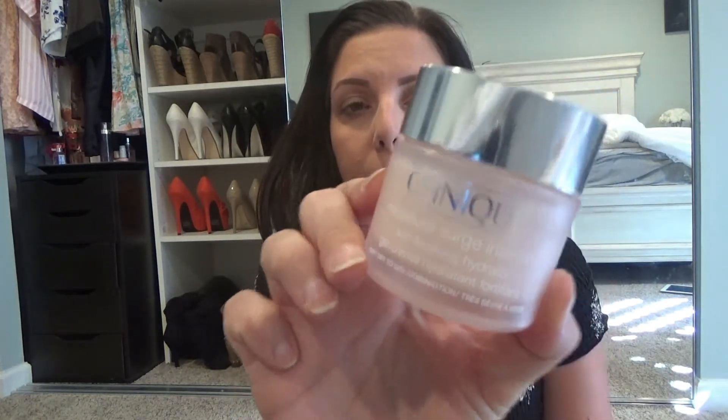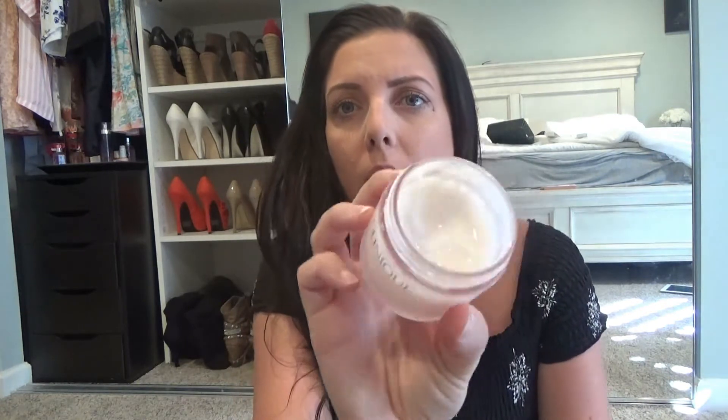For nighttime I got the Clinique Moisture Surge Intense Skin Fortifying Hydrator — that is a mouthful! I actually really like this one. The packaging is really pretty — it's like a glass container with a really pretty pink. I'm about halfway done with it. It's a very thick moisturizer, but it doesn't feel greasy or oily on the skin and it doesn't leave a residue on my pillow, so I think I'm going to stick with this one at nighttime.